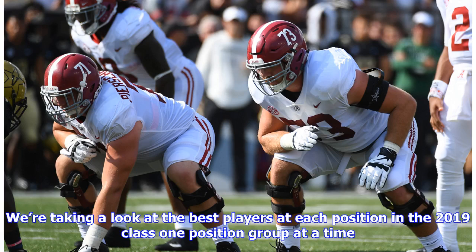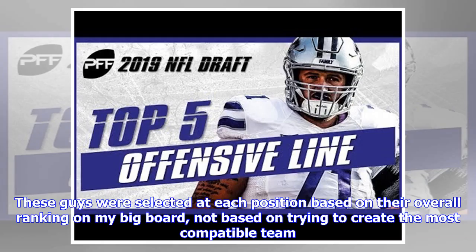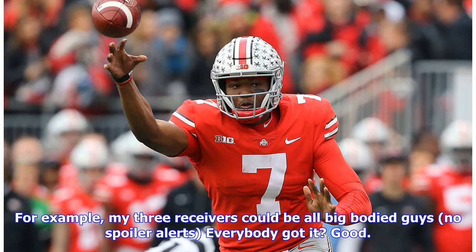We're taking a look at the best players at each position in the 2019 class, one position group at a time. We will select these players based on an 11 personnel system, meaning we will have one tight end and one running back. These guys were selected at each position based on their overall ranking on the big board — not based on trying to create the most compatible team. For example, the three receivers could all be big-bodied guys.